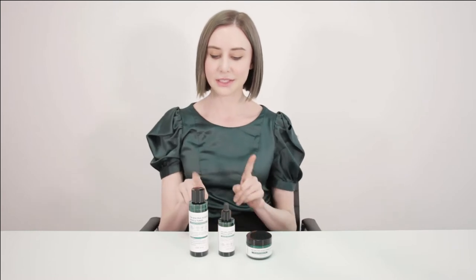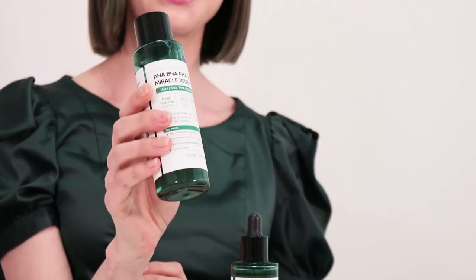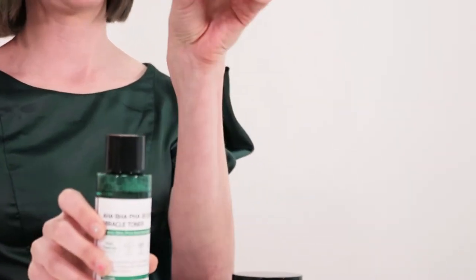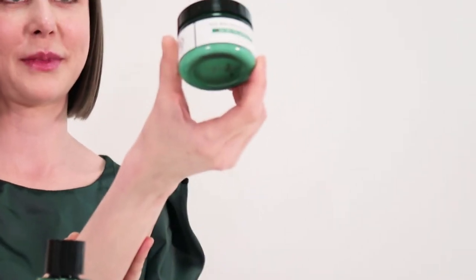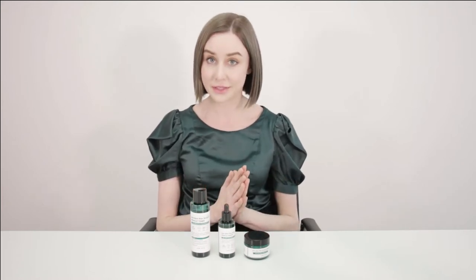So as you can see here, I have three products. These are actually Some By Me's bestsellers. This is Some By Me's AHA, BHA, PHA 30-Day Miracle Toner. This here is the serum, and then this right here is the moisturizing cream from the collection. This is the best-selling line, and when Some By Me first launched, these products sold by the hundreds of thousands.